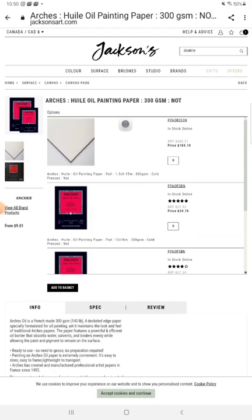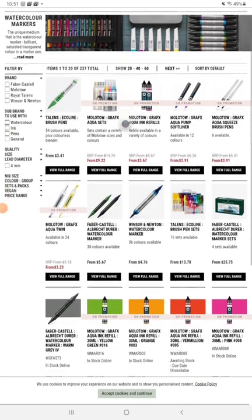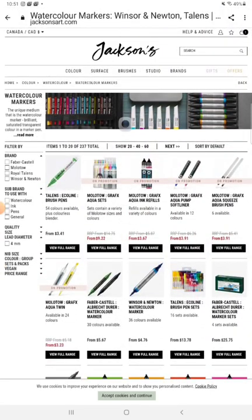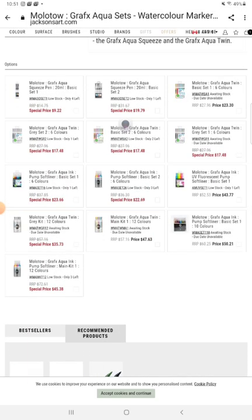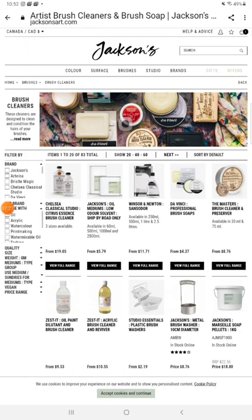Here we have Arches oil painting paper. It's not pronounced 'arches' — like my name is Michelle, right, a nice soft 'sh' sound. Arches is pronounced in French: 'arsh.' That's how you say it in French; they're a French company. They've been making paper since 1492. Excellent quality paper.